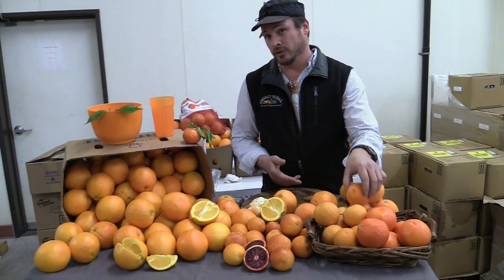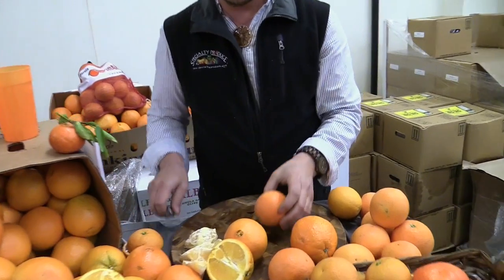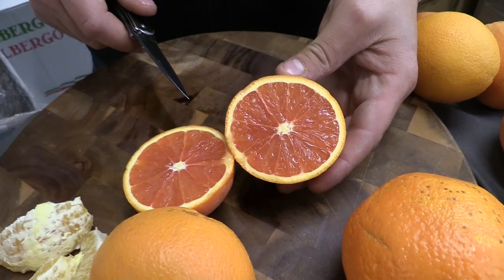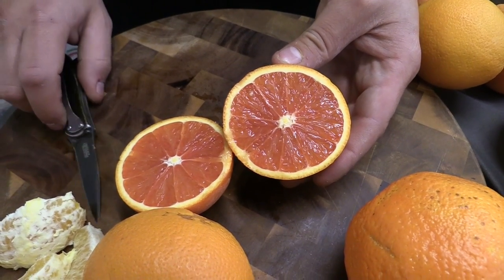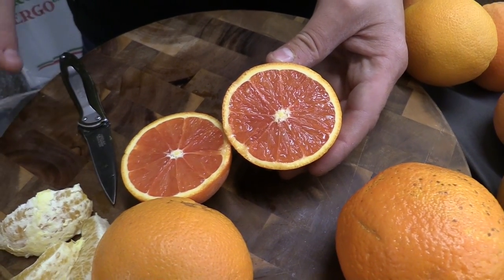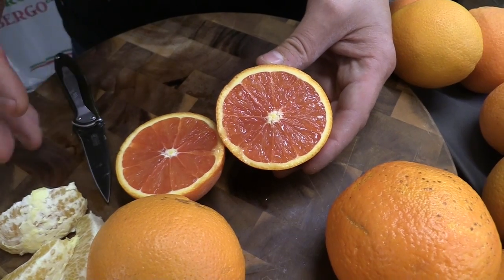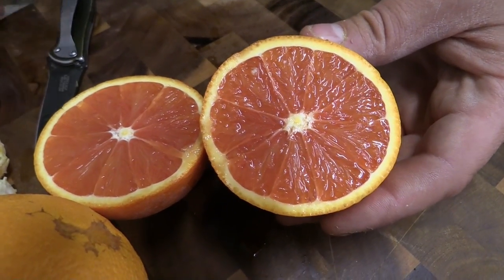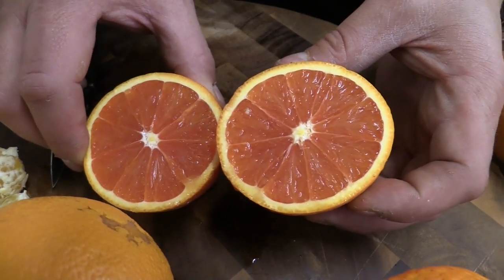These are pink navels, otherwise called the Caracaras. These have a gorgeous grapefruit-colored flesh. These are considered a boutique in the farmers market community — there's a lack of them growing commercially. You are starting to see more and more of them, but these are just a really good all-around orange as well.